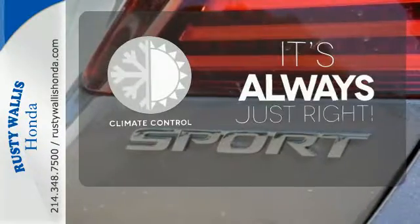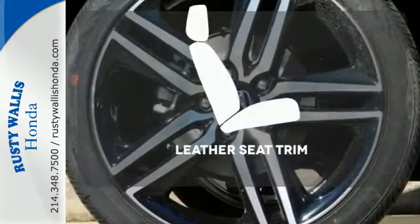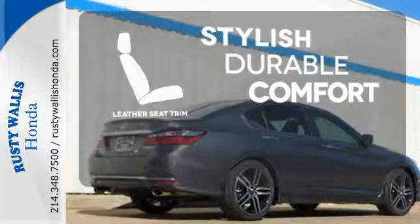Set it and forget it with the climate control. Hindsight is 20-20 with the backup camera. The leather seat trim offers style and durability.